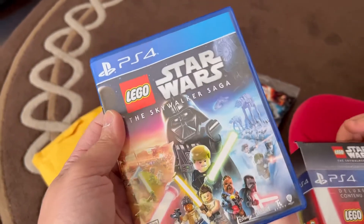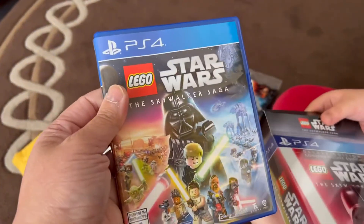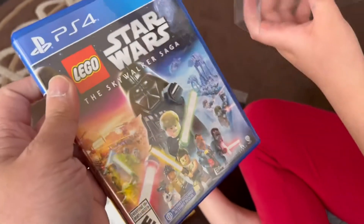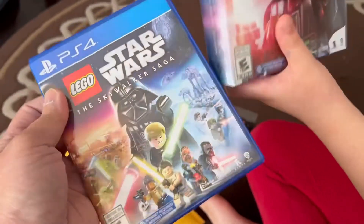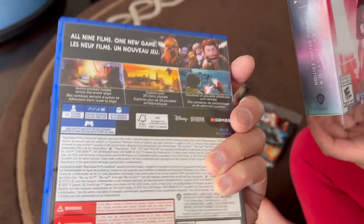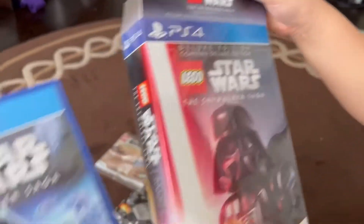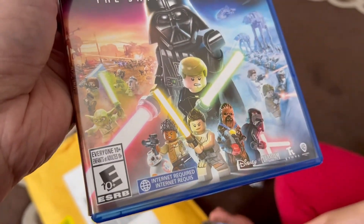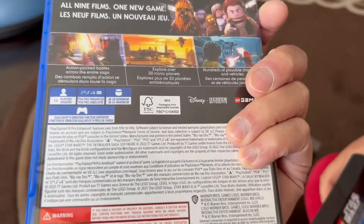It was supposed to come out in March 2020, and now it's 2022. We should put this in and download it — this will be fun to play. This is the deluxe edition, so it's supposed to have some other things; internet is required to download some extras.